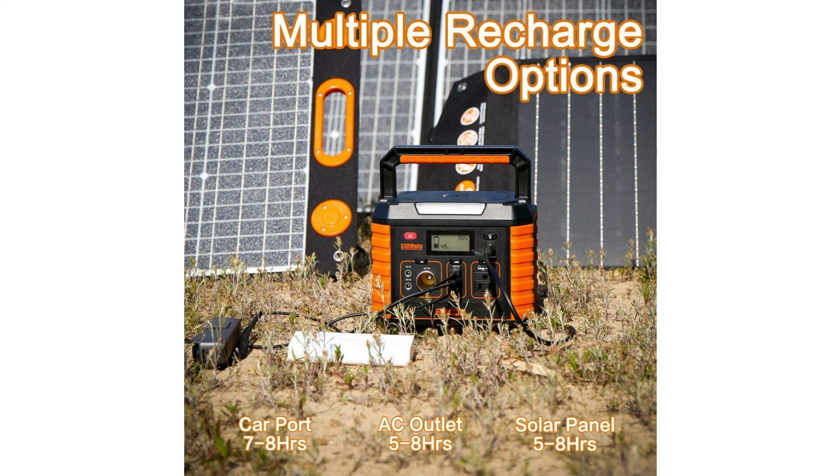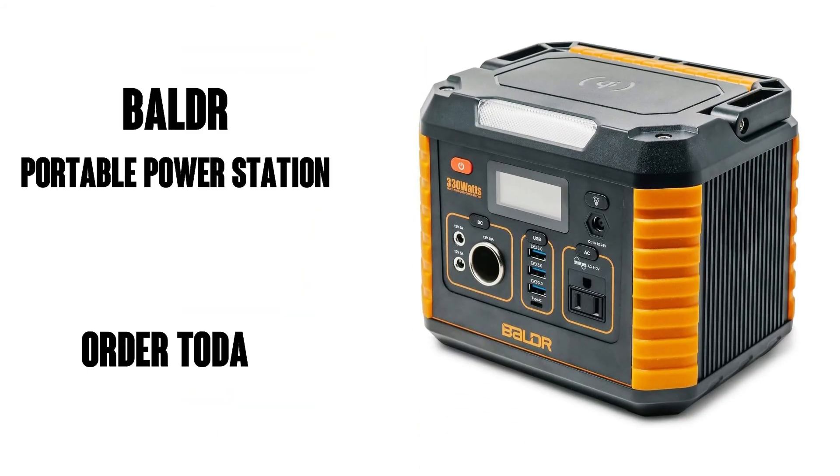Here's a review by Sunny L, a verified purchaser: 'Make the battery cool when using the AC port. The customer service is fast to reply and polite. No regrets with this purchase.'